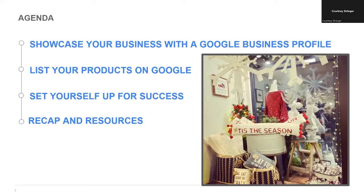Every purchase starts with a moment of curiosity. When curiosity sparks, your brand needs to be ready with a message. Google can help show this message to potential customers right when they are ready to begin their holiday shopping. Today we're going to explore how to use a Google Business Profile to share shopping information and help people discover your products, how to list your products on Google, how to set yourself up for success online, and some additional resources for specific situations.